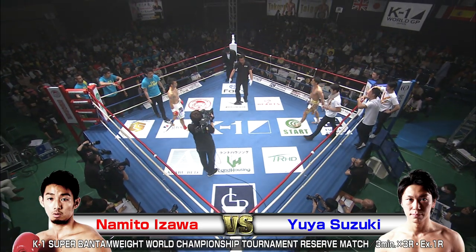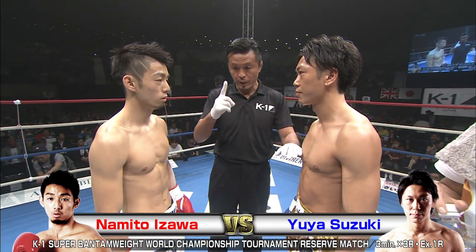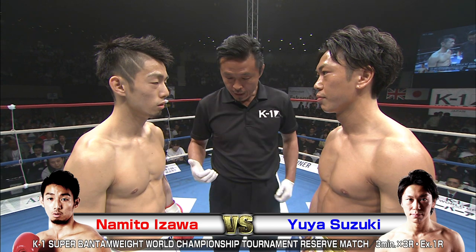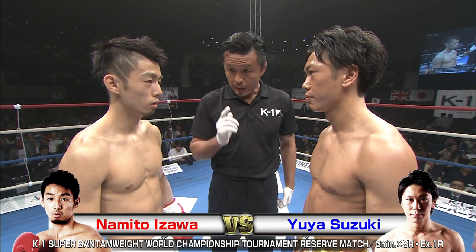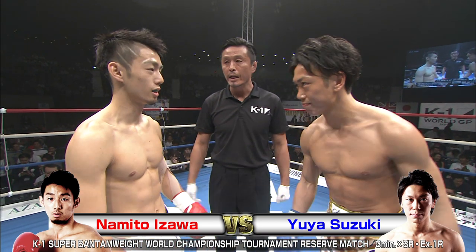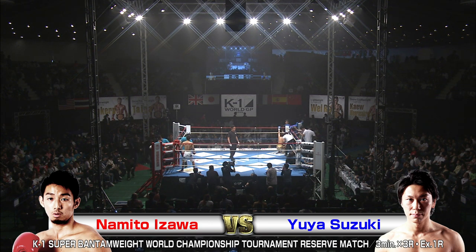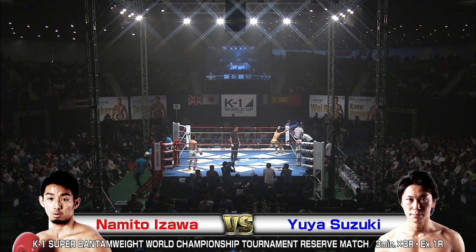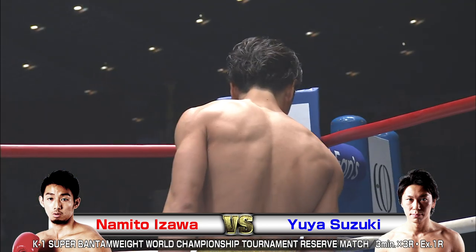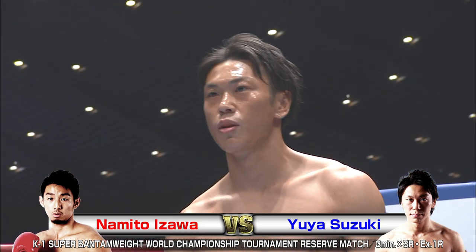We're back with the K1 World Grand Prix 2017 Japan, K1 Super Bantamweight World Championship Tournament at the Yogi National Gymnasium in the second arena. We've got 4,800 screaming fans ready for this next bout to kick off. In the red corner, Namito Izawa taking on, in the blue, Yuya Suzuki. We have a good reserve match here — some reserve action in the tournament.